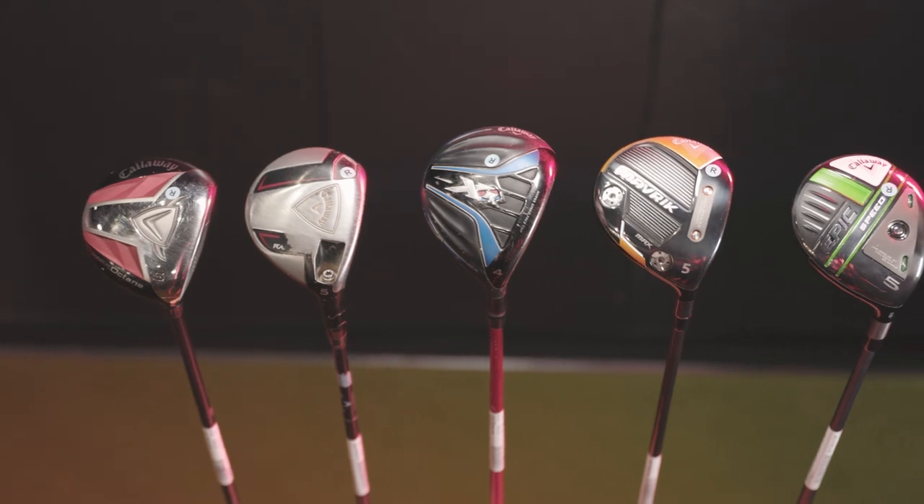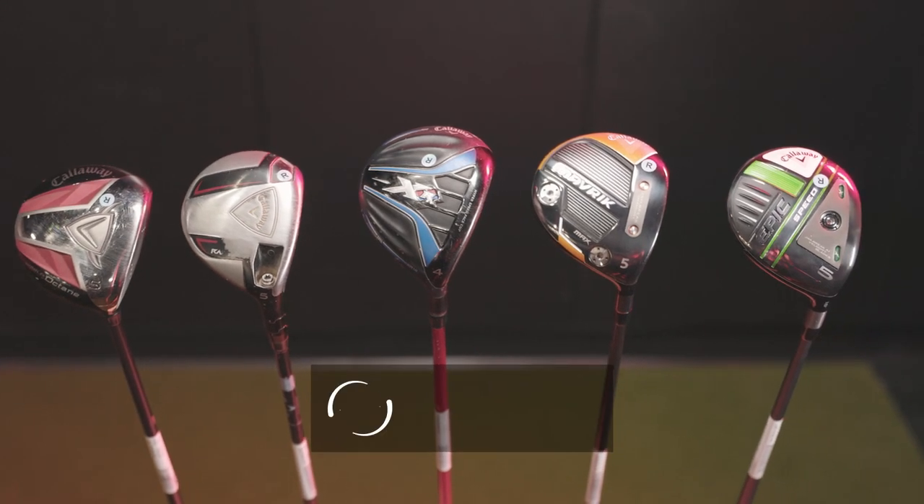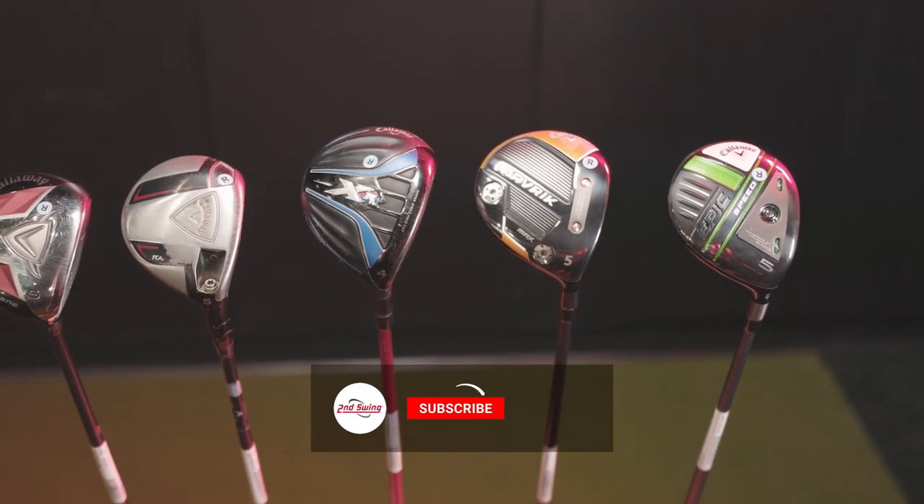A lot has changed over the years with golf clubs, and today we're going to see just exactly how much. We've got Callaway Fairway Woods from the past 15 years. Jack's going to hit some shots, and we're going to see what TrackMan tells us.